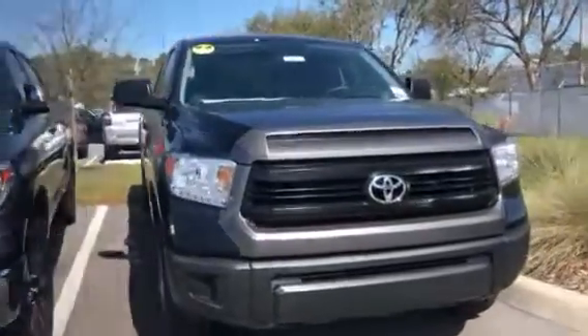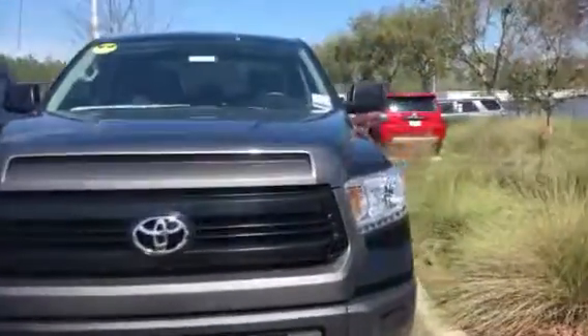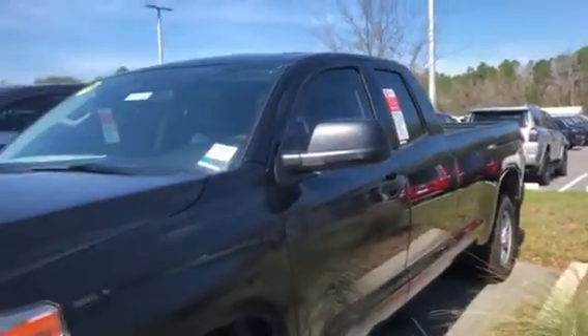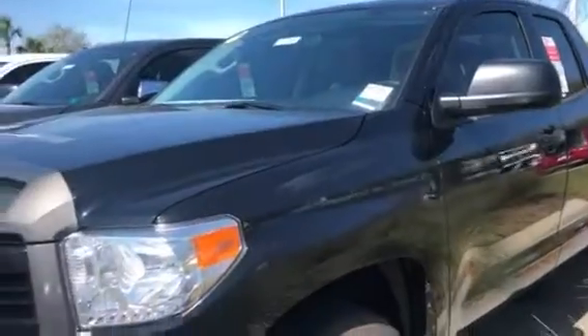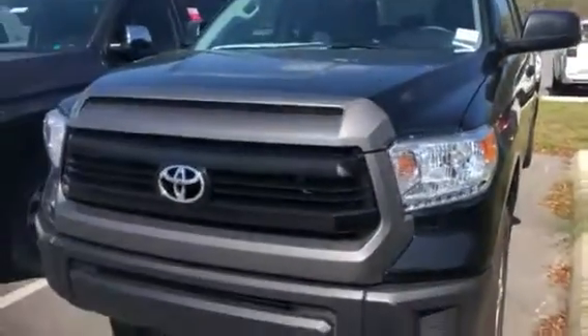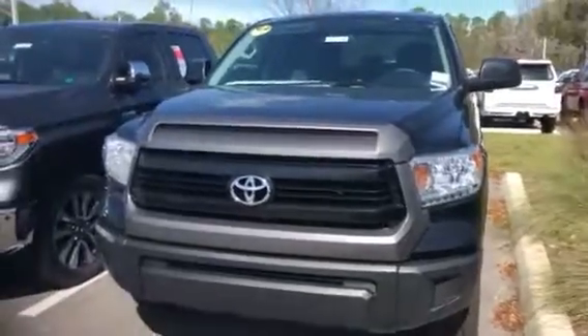Give me a call at 904-416-0614 to schedule a time to come in for a test drive. Again, my name is Big Jake, Arlington Toyota, east of 295 on Atlantic Boulevard. Thank you for watching and I look forward to speaking with you.